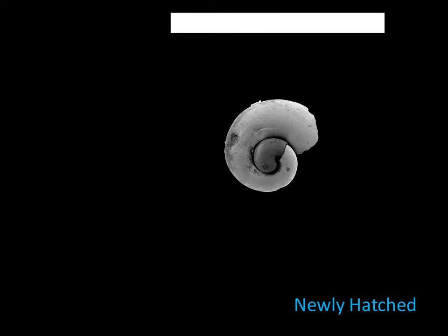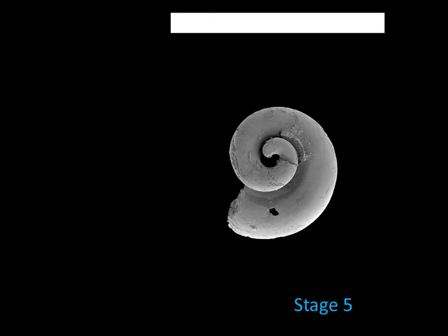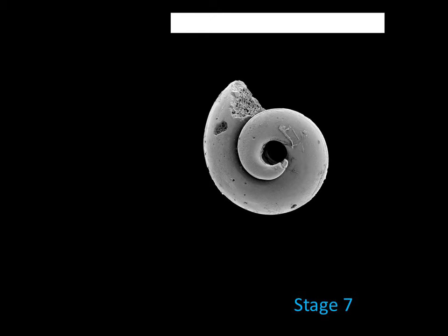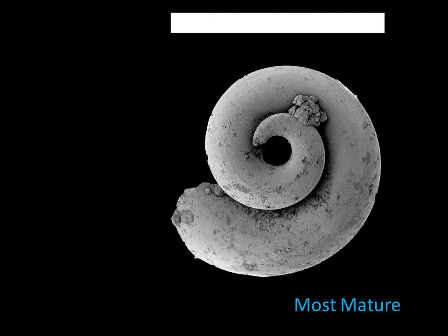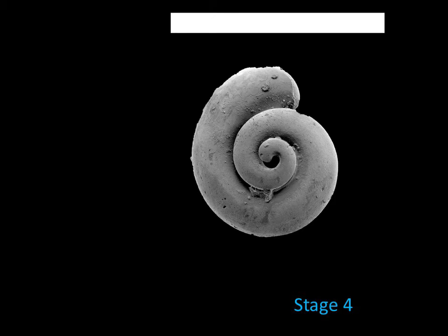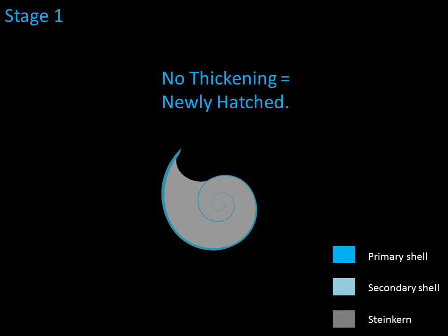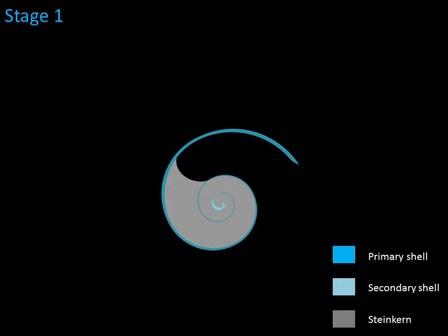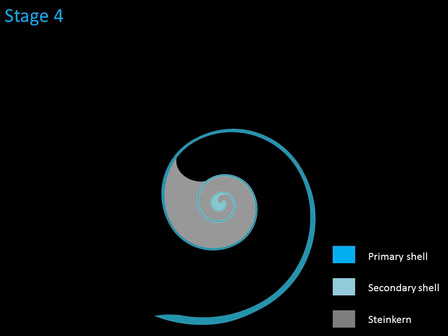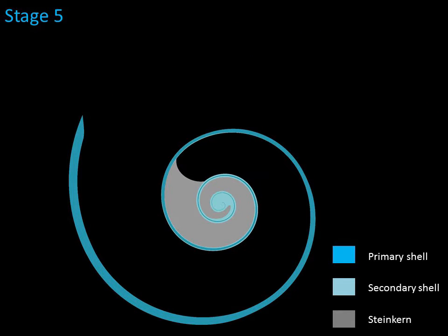This animation shows the same nine internal molds in succession, from least mature — with the early coils originally empty and now filled with phosphate — to the most mature, with the early coils originally filled with shell material and therefore not filled with phosphate at all after the animal died. The animation then loops back to a less mature stage. This cartoon animation shows how the series of steinkern shapes relates to the formation of layers of shell material as the snail grows: the bigger the snail gets, the less space there is inside for phosphate to fill the earliest coils.